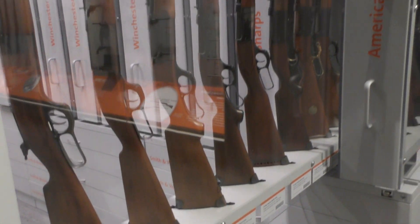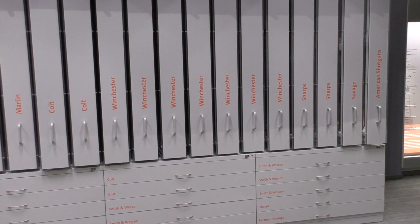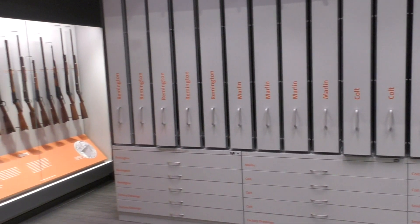This section was especially cool, with pull-out racks full of various models from companies like Savage, Colt and Marlin, as well as drawers with original engineering drawings.